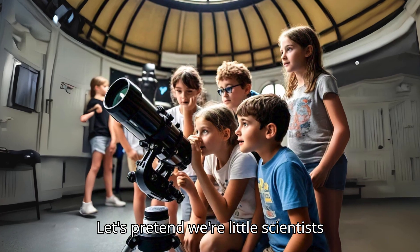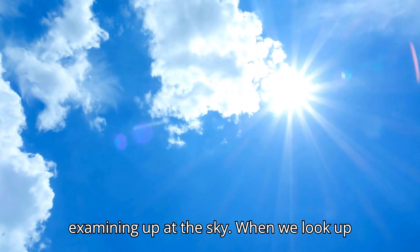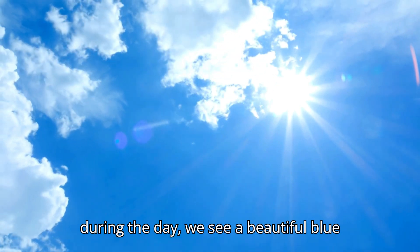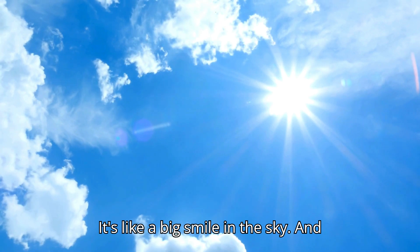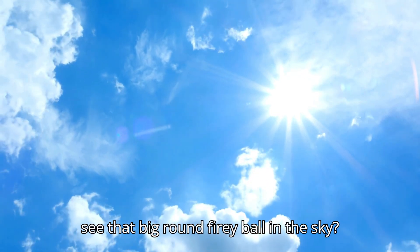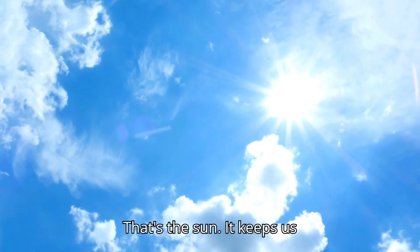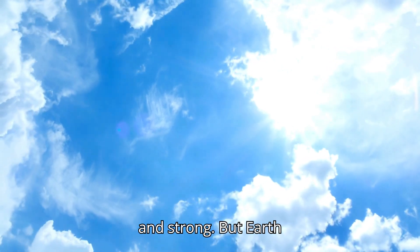Let's pretend we're little scientists examining up at the sky. When we look up during the day we see a beautiful blue sky and the sun shining bright — it's like a big smile in the sky. And see that big round fiery ball? That's the sun. It keeps us warm and helps all the plants grow big and strong.